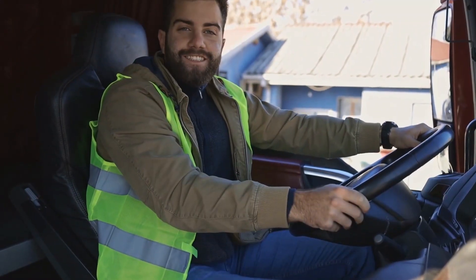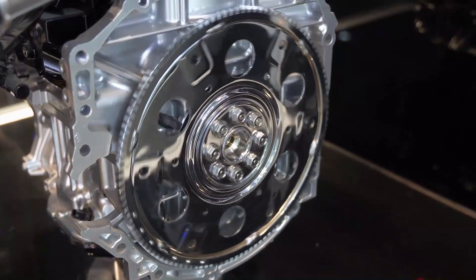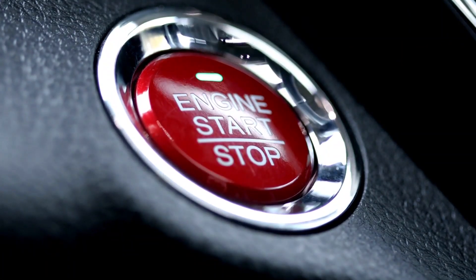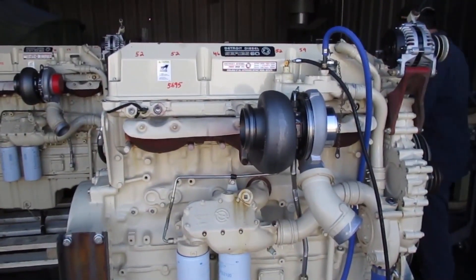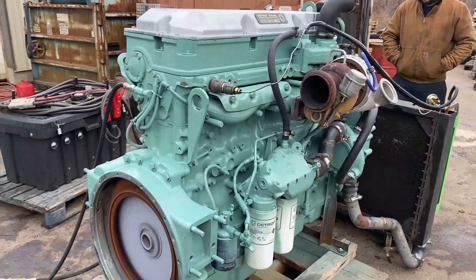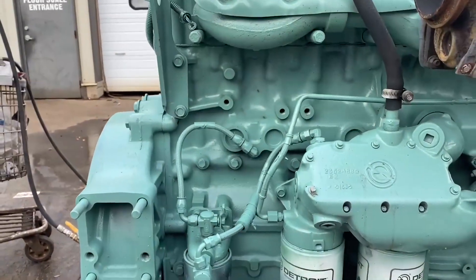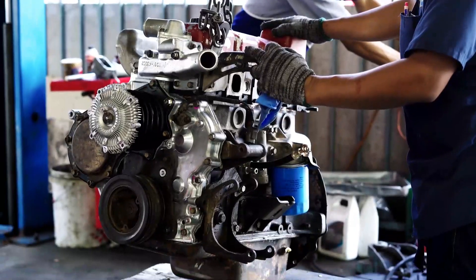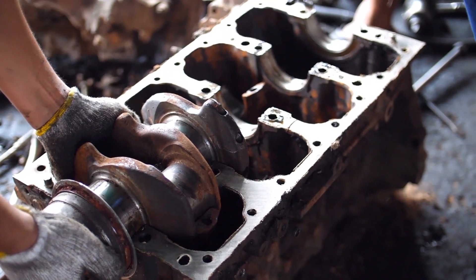Are you in possession of a Detroit Series 60 engine? Chances are, it's functioning quite well for you. This electronically controlled engine has a positive track record that extends across all three versions. Despite being out of production for several years, it remains a popular choice for many operators. Although it has been a reliable workhorse, it is not without its flaws. Below, we'll take a closer look at some of the most prevalent issues and complaints associated with Detroit Series 60 engines and their potential causes.